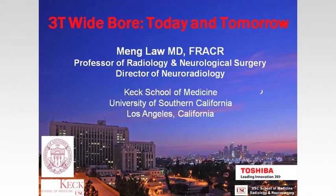Thank you for having me, and thank you all for attending this evening. I'm going to talk about the new 3T today and tomorrow. Just as an introduction, I grew up in Australia, which accounts for my accent — it's a little bit Australian, a little bit New York, and a little bit something else.